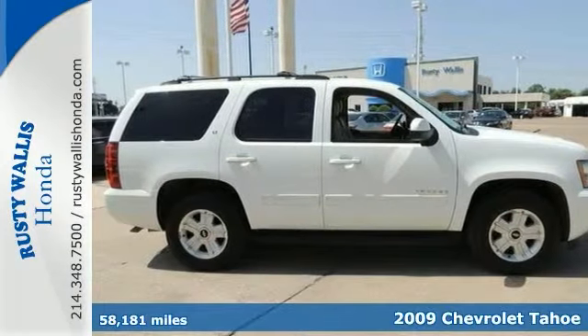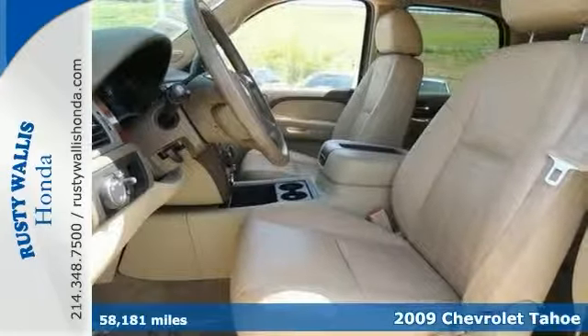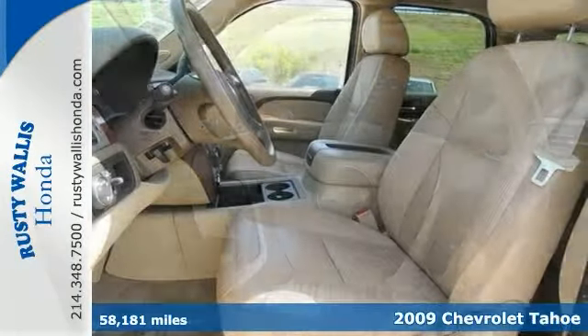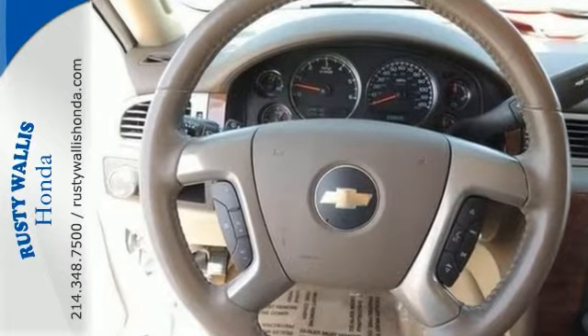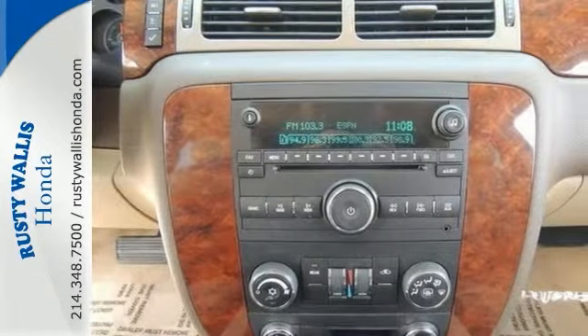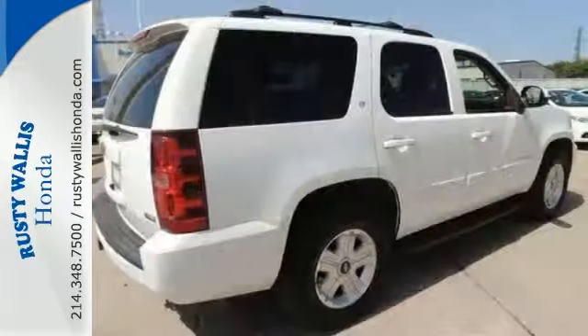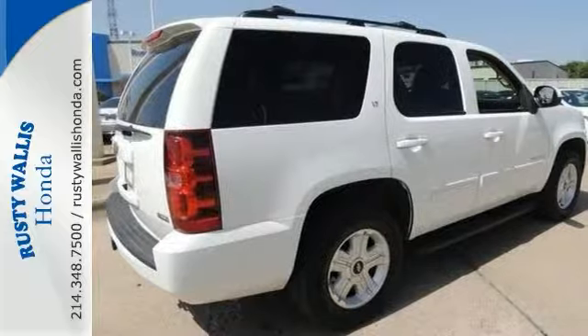There are used SUVs and then there are SUVs like this well taken care of 2009 Chevrolet Tahoe LT. This luxury vehicle has it all from a posh interior to a wealth of fantastic amenities. If you want a cream puff with style this is it. It's ready and equipped to take on whatever the day and your family offers up, which is usually plenty.